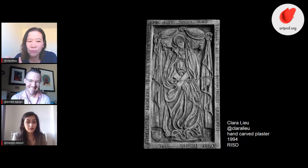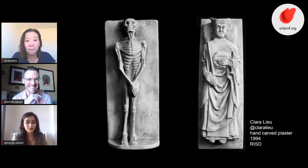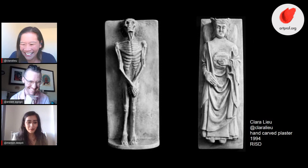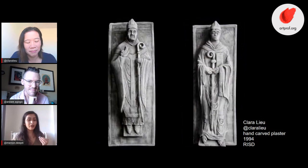He gave us one afternoon to work on it but no guidance, no technical support — it was a lesson in time management. Some people came in the last day with only two chess pieces when we were supposed to do sixteen. It became so obvious who had managed their time and who had not. Time management — is that even a question? Of course it's important. A senior critic during my thesis year at RISD said: figure out how much time you think something will take, then multiply by three — that's how long it will actually take.